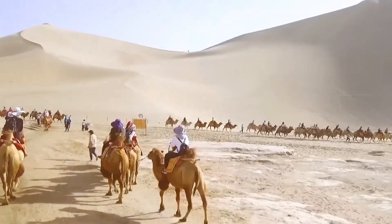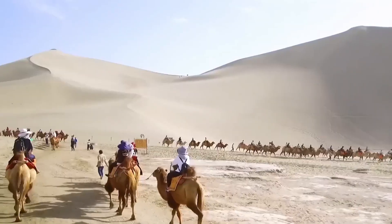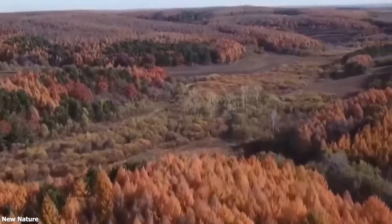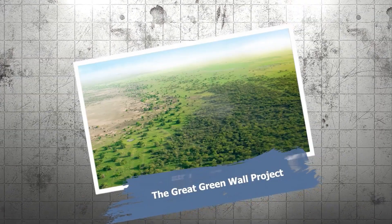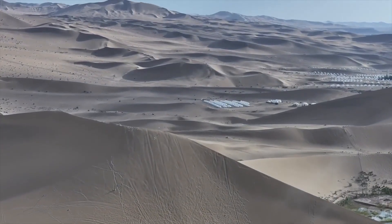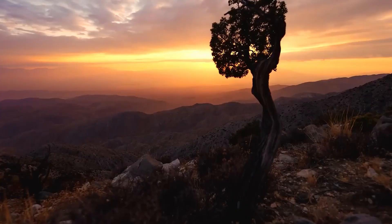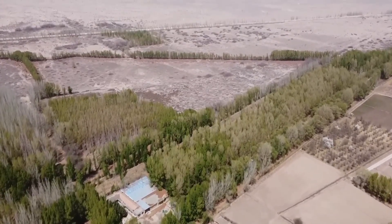Let's start by heading to the Gobi Desert, the sixth largest in the world after the cold wastelands of Antarctica and the Arctic, the Sahara, the deserts of Australia, and the barren lands of the Arabian Peninsula. The Gobi is located in northern China, which shares it with Mongolia. But it was the Chinese government that decided to implement a large-scale land reclamation project here to create what's called the Great Green Wall. From the name, you can tell the ambitions of this program are just as big as those of the other famous Great Wall — and it's exactly like that.